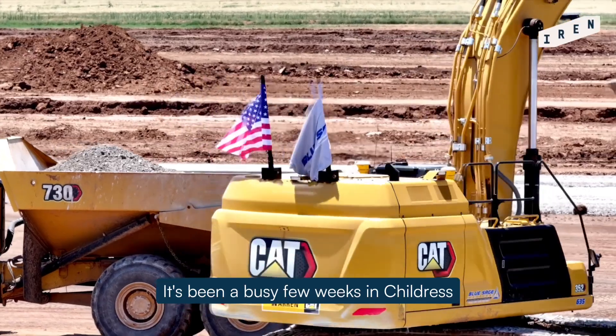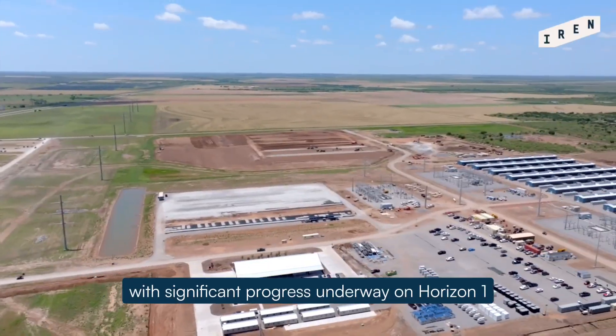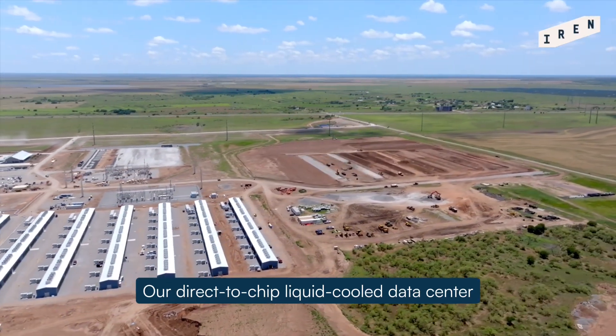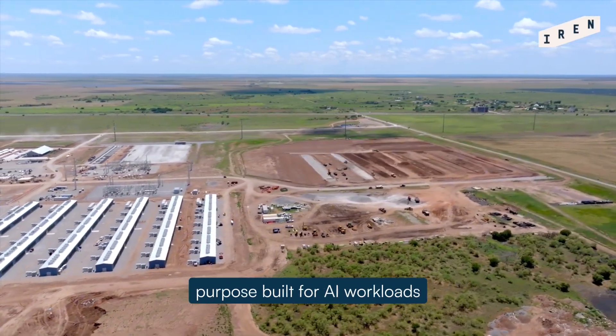Hi, I'm Noah Clark, Senior Operations Manager for HPC Data Centers here at IRON. It's been a busy few weeks in Childress, with significant progress underway on Horizon 1, our direct-to-chip liquid-cooled data center purpose-built for AI workloads.